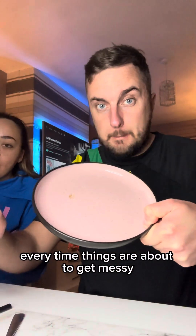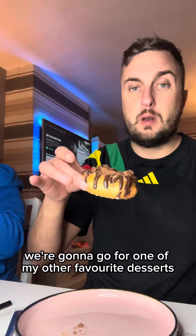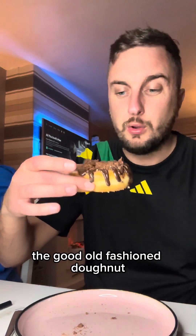Things are about to get messy — messier than earlier, so we've had to draw for their plate and the kitchen. Next up we're going to go for one of my other favourite desserts — the good old-fashioned donut.